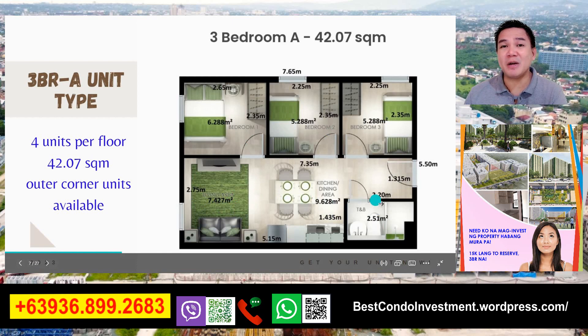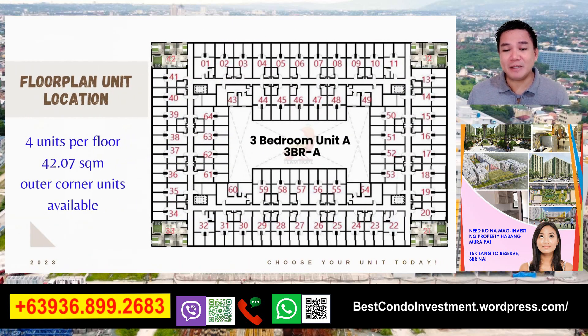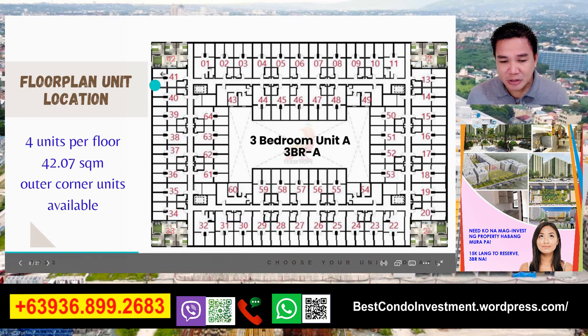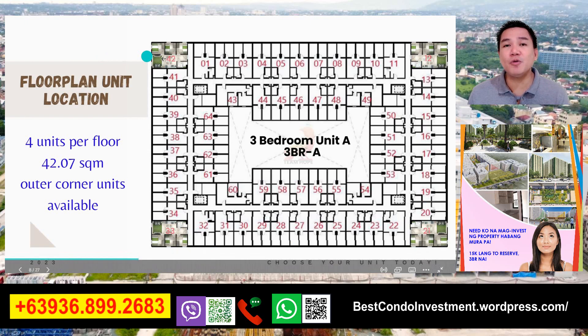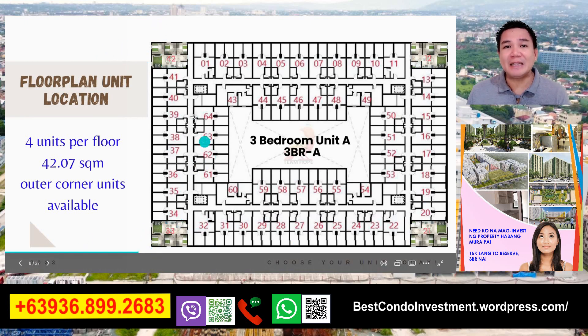May mga sukat na po yan para po sa inyong mga interior designers at saka po sa mga contractors na gagawa po ng unit po ninyo kung gusto nyo pong i-upgrade or i-fully furnish po. Ito po yung floor plan po natin - kung mapapansin nyo, 4 units lang po tayo per floor. Yung sizes po niya is 42.07 at outer corner po yung 12, yung 21, yung 33 at yung 42 - yan po yung mga 3-bedroom natin na located po sa mga outer units ng ating mga building.